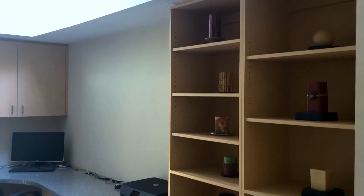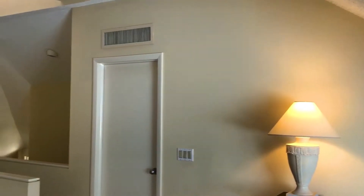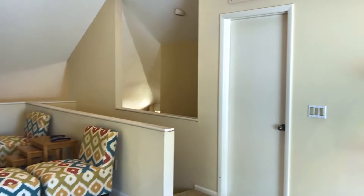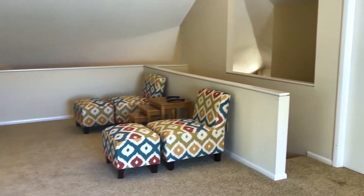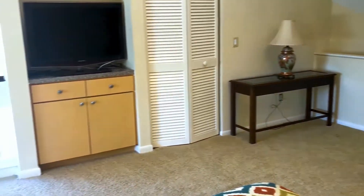The upstairs laundry room and loft space have a built-in desk with a workstation. The third floor bonus room can easily be a second master bedroom or a teenage retreat. The closet is plumbed for a full bath if you would like to convert to that.